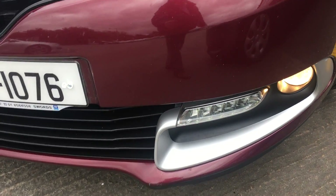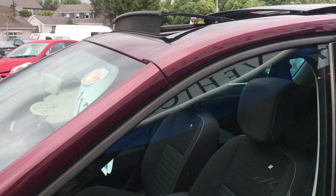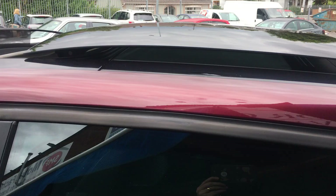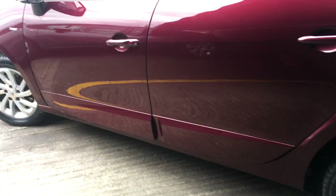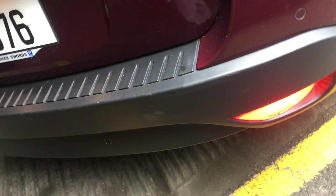Front fog lights, LED daytime running lights, glass sunroof, rear privacy glass, rear sunshade, alloy wheels, rear fog lights.